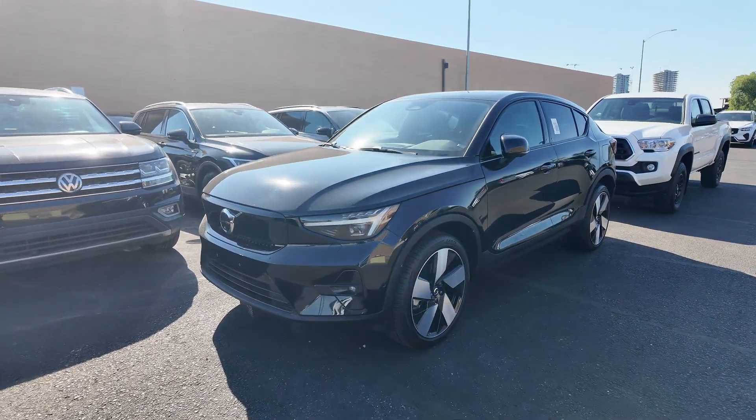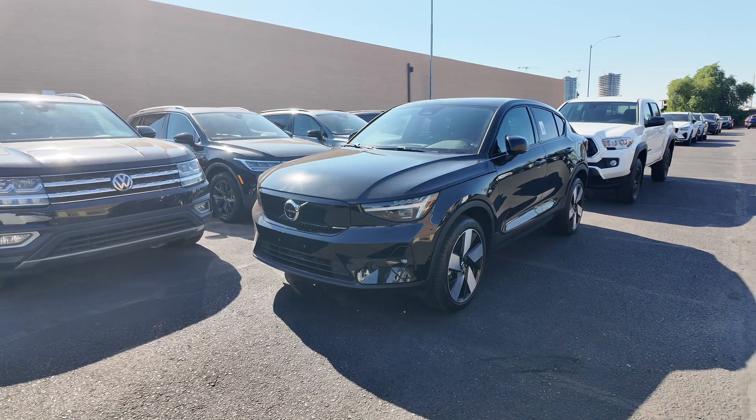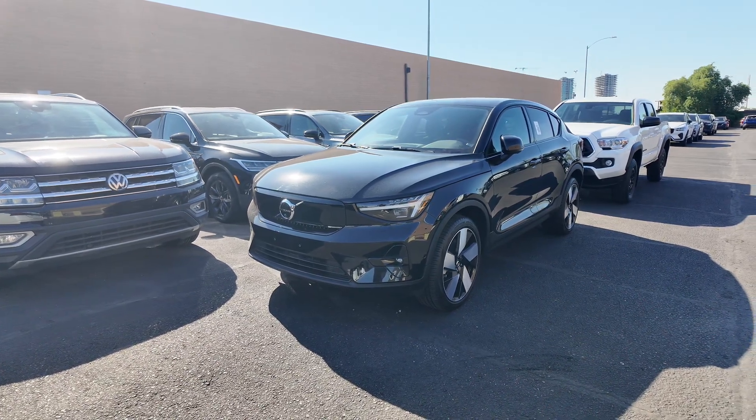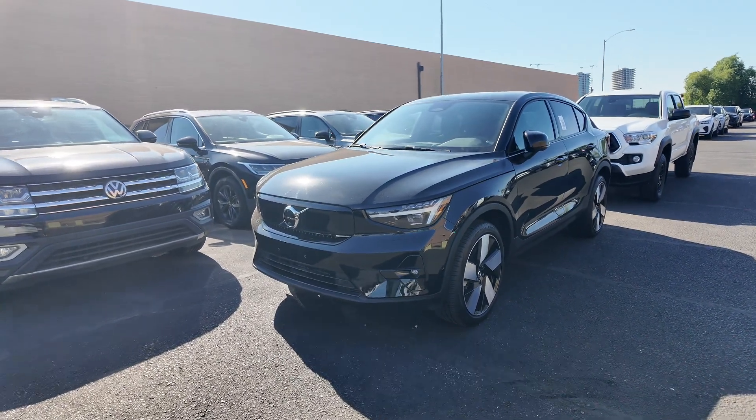MSRP is $60,100 — holy cow, you're saving like 30 grand, that is nuts. You get 226 miles of battery, 402 horsepower, and a four-year, 50,000-mile basic factory warranty.